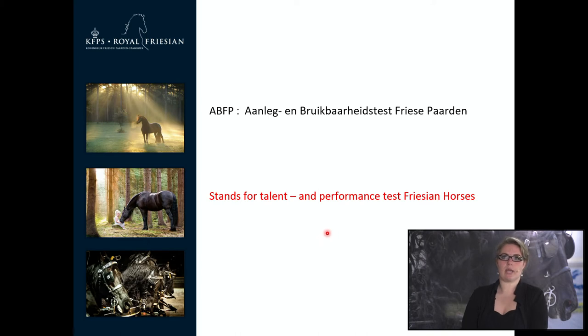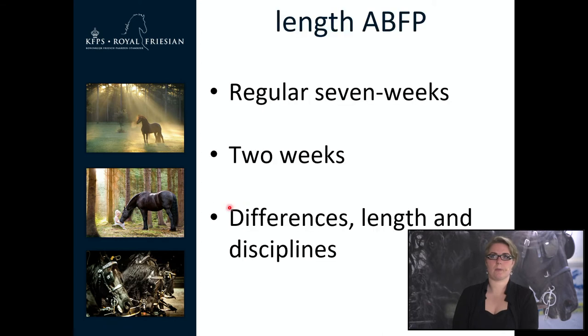We are now going to start with the ABFP, which stands for Aanleg- and Bruikbaarheids-Test Friese Paarden — translated as Talent and Performance Test of the Friesian Horse. The ABFP has a regular test lasting 7 weeks, which is the most common test used. We also have a test that lasts only 2 weeks. The difference is not only the length but also the disciplines covered.